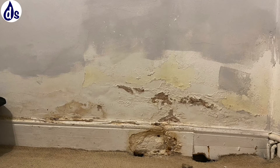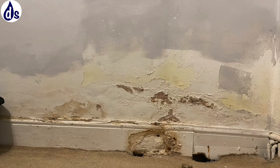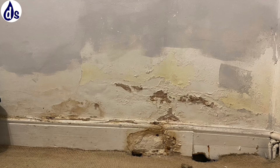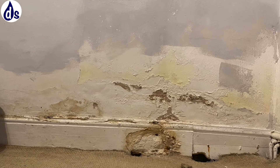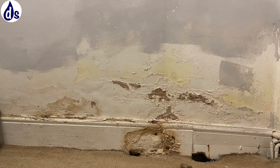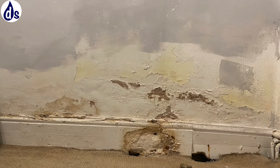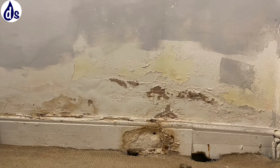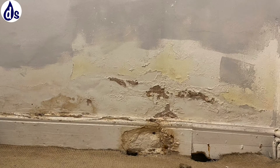The problem was exacerbated by having a bed up against the wall, so you've got the cold air from the subfloor being trapped against the wall, and any vapor from inside the property will find its way to the coldness of the bricks.